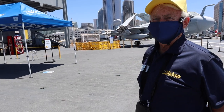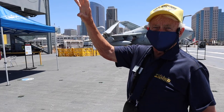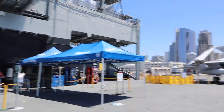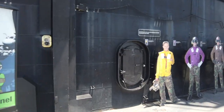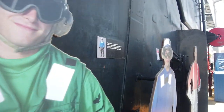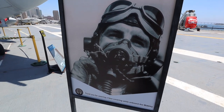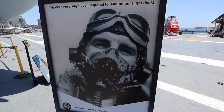A docent here gives tours of the island, which is where all the control of the ship is done. This portion is called Primary Flight — they call it 'Pry Fly' as a nickname — and that's where the air officer, nicknamed the 'air boss,' is stationed. He's a commander in the navy, a pilot, and he has an assistant commander pilot called the 'mini boss.' The two of them are in charge of all the airplanes on the flight deck until they're five miles out and 2,500 feet up in the air. The sign also reads: 'Thank you for wearing the face covering while on board the Midway.'